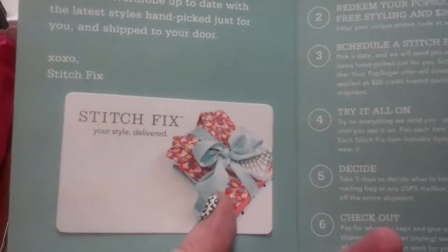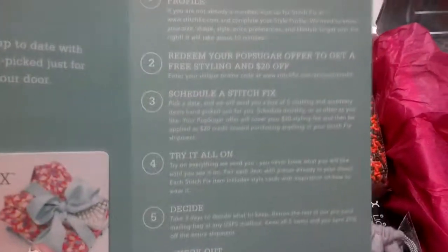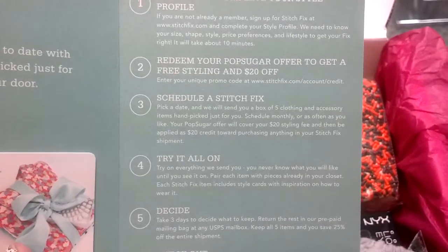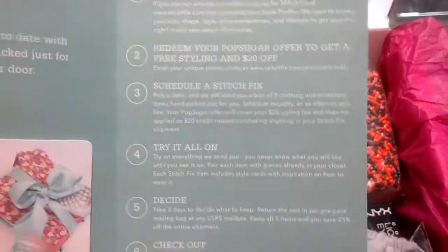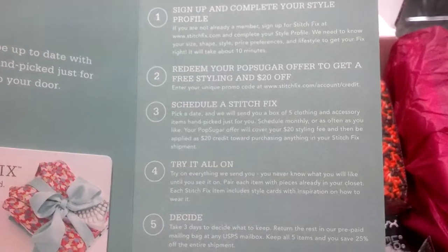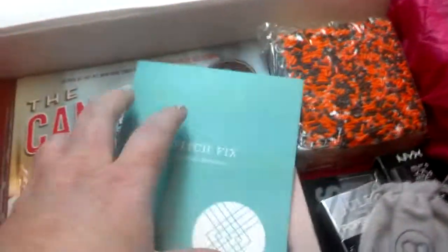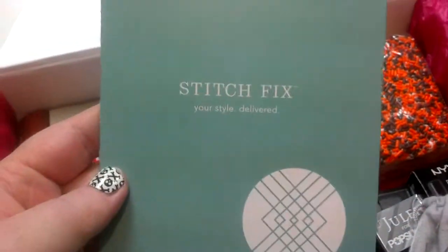Then there is a $20 gift card to Stitch Fix. I've never actually heard of this before, but it looks like you complete a style profile and schedule a Stitch Fix. They send you up to five clothing and accessory items. You try it all on, figure out which ones you like, and send the rest back. So that's kind of cool — I might check them out.